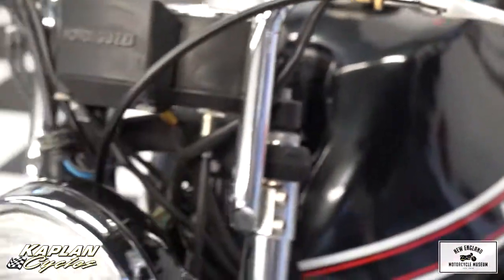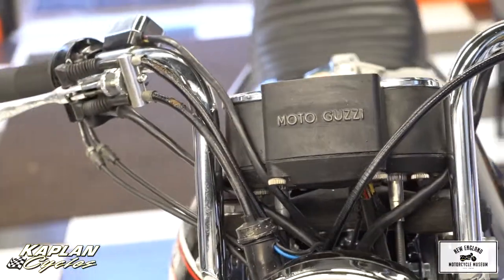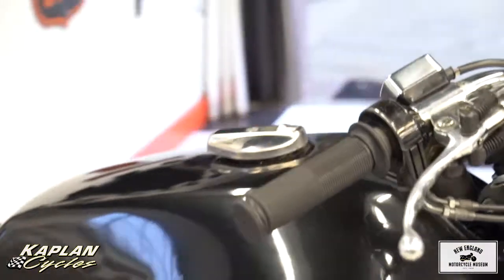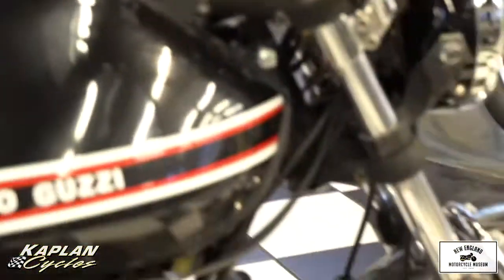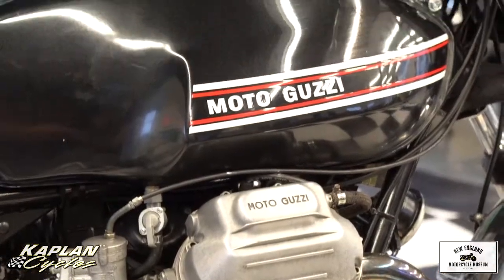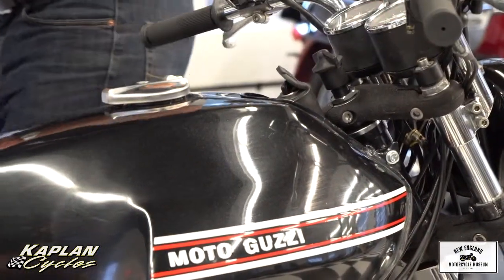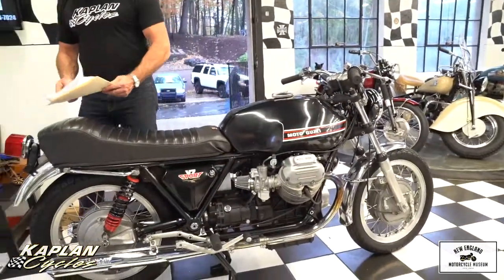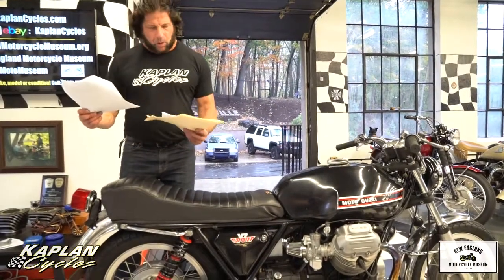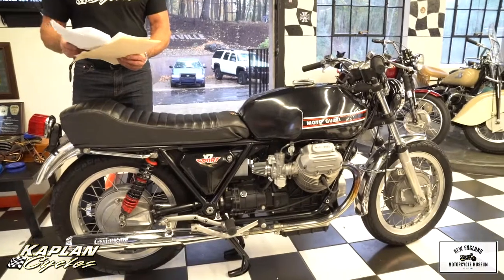The bike — if you want it registered, we can get a previous registration for you. Right now we're selling it with a bill of title or registration. Registering the bike costs about $200, so if you want that done, we can get it done for an additional $200 approximately, and that would provide a previous registration.